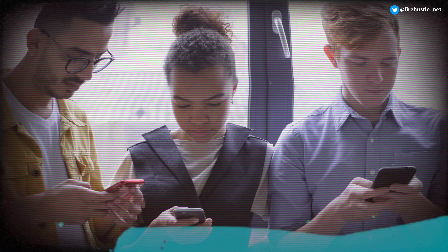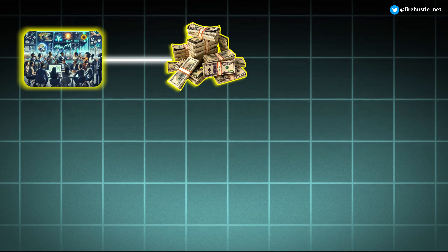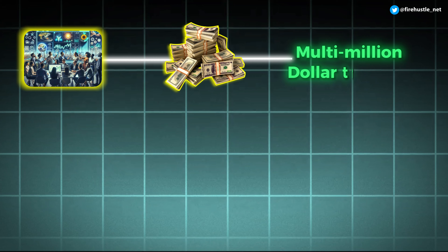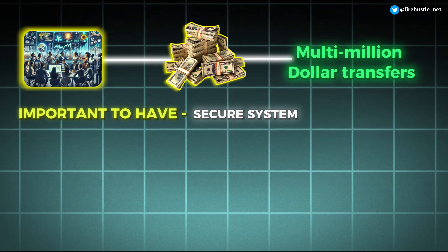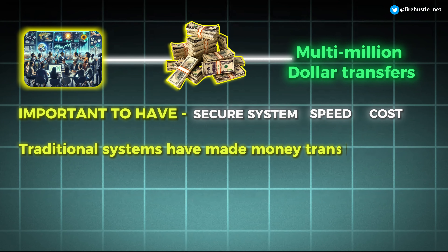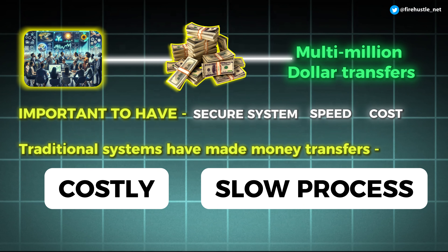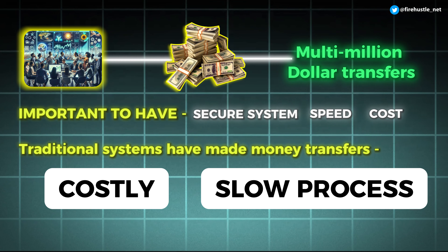Enterprise-level DLTs — distributed ledger technologies — are networks designed with the needs of large businesses and corporations in mind. Unlike everyday individuals who might transfer small amounts of money, large enterprises deal with significant amounts — multi-million dollar transfers. Not only is it important to have a secure system, but speed and cost are big factors too. Traditional systems have made money transfers costly due to bank and currency exchange fees, and slow — often taking several days, especially across different countries.